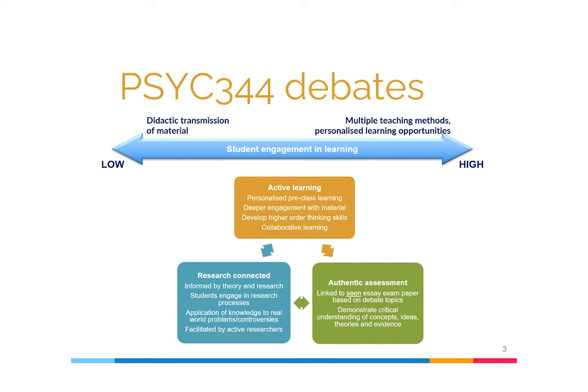We also wanted the debate teaching and content to be research-connected, so we provide four controversies relevant to the module topic and focus on research content and research methodologies, applying this content to real-world settings. The teaching team, myself included, all have expertise in the area of ageing and deliver debates relevant to our own areas. We also wanted the debates to be linked to authentic real-world assessments, so they are linked to a seen essay exam where students choose one out of three debate topics to write a position-style paper, either for or against a position statement.